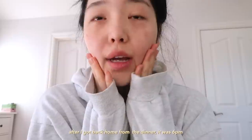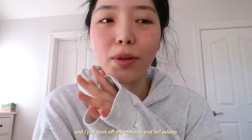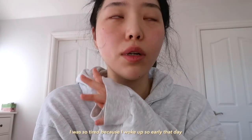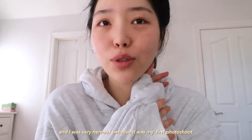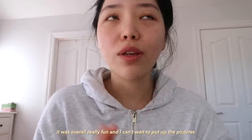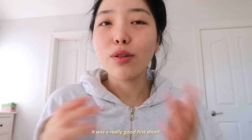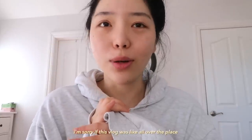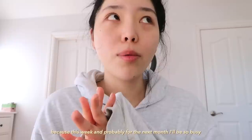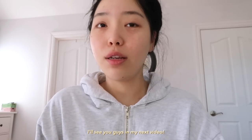It is the next day. After I got back home from the dinner it was 6 p.m. and I just took off my makeup and fell asleep. I was so tired because I woke up so early that day and I just had a lot going on. I was very nervous because it was my first photo shoot as me as the model. It was overall really fun and I can't wait to put up the pictures — I feel like Lily did such an amazing job. That is it for this vlog. I'm sorry if it was all over the place because this week, and probably for the next month, I'll be so busy especially with moving. But I'm really excited for everything. I'll see you guys in my next video, bye!